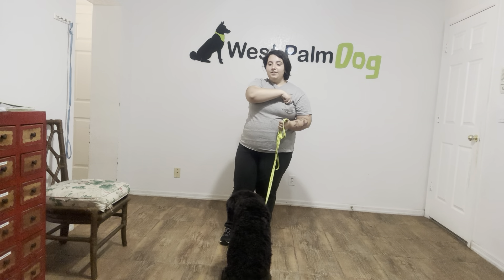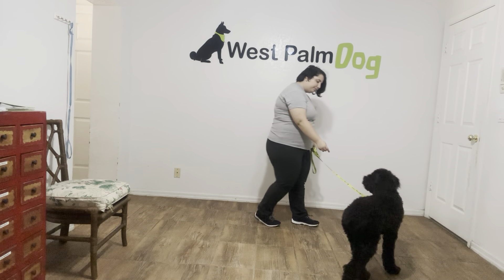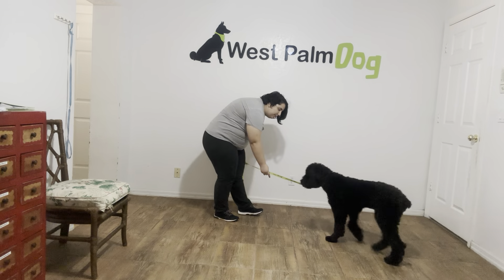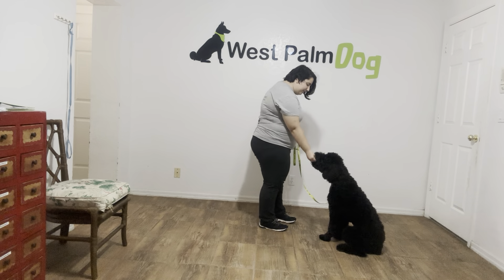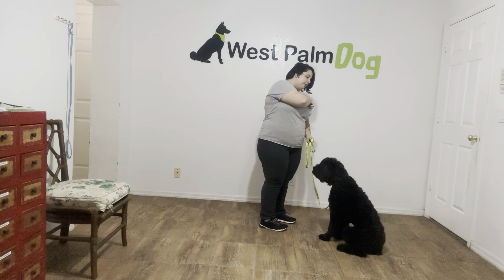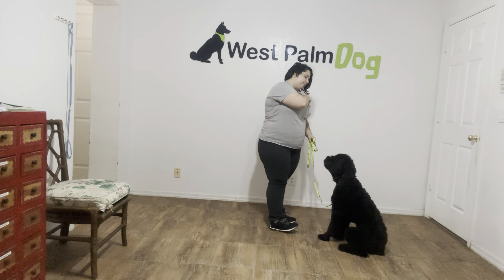Now we're going to do this one last time, but Boo Boo's doing excellent. So you just walk around just to reset her. Boo Boo, sit! Yes! Good girl! So again, I'm just treating multiple times for the last time.